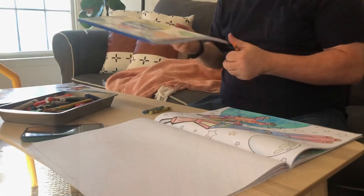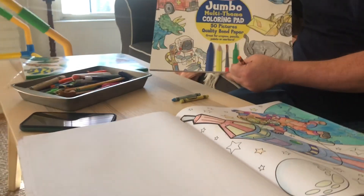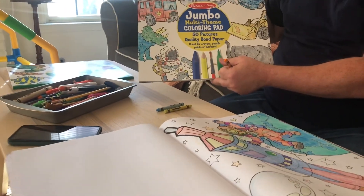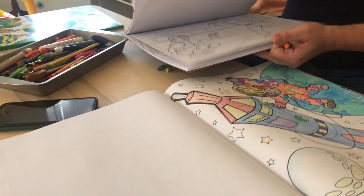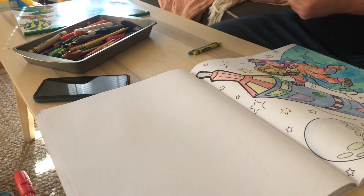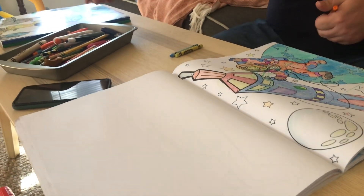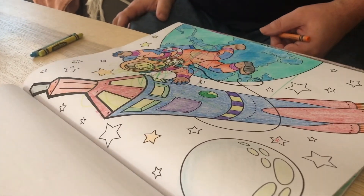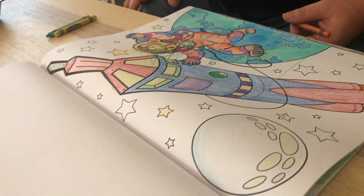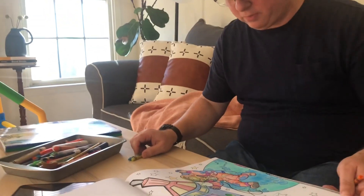We gifted this to a few of our friends' kids — it's the jumbo coloring pads. It comes in a set of three, just all kinds of different stuff. The colors are really big, which is nice, so you can actually use the big crayons if you want. I'm just going through and coloring what I want, and I like space, so I'm coloring the spaceman.